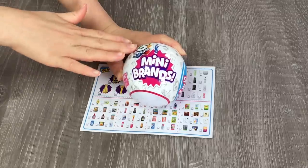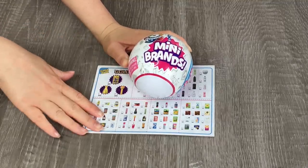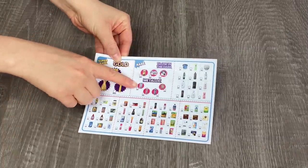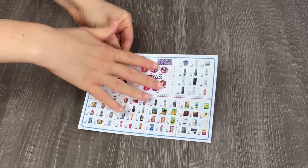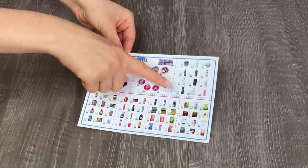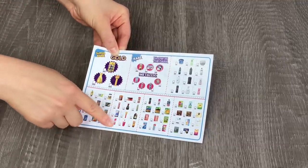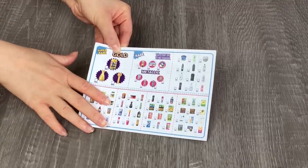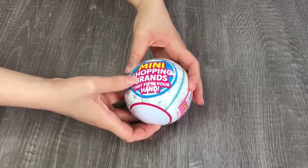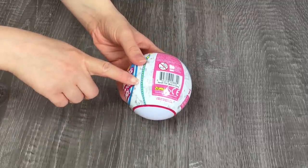You might have seen the five surprises little mystery packs before, but these ones are different because we have mini brands inside. As you can see I have a collector's guide here so let's take a look at it. There's a really cool super rare gold collection and also a glow in the dark collection. There are some products you find in your bathroom like moisturizer, soap, shampoo and conditioner, and there's a lot of food products too. The packaging says five surprise mini brands — mini shopping brands that fit in your hands, so they're perfect for 18 inch dolls.